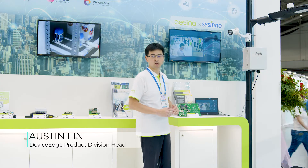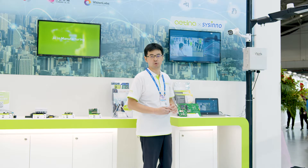Hi everyone, I'm Austin Lin, Product Division Head from Aetna. Today I would like to share with you what we are showing in the Computex booth.